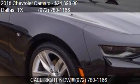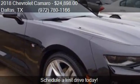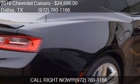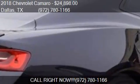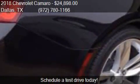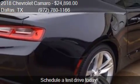This 2018 Chevrolet Camaro is offered by Atkinson South Dallas, priced at $24,898. This Camaro is ready to sell and has just over 2,825 miles.